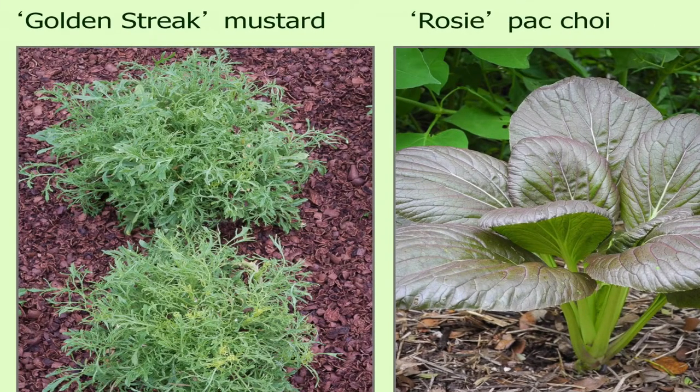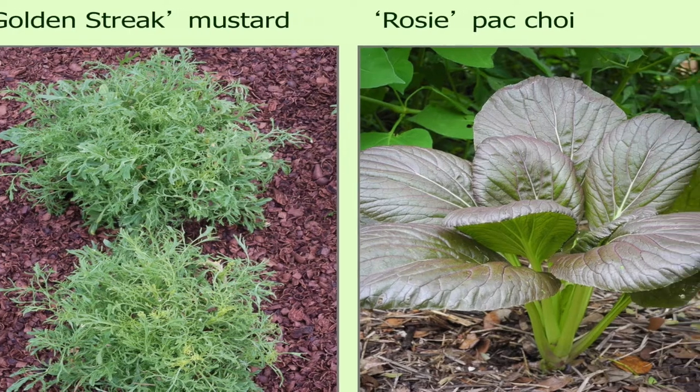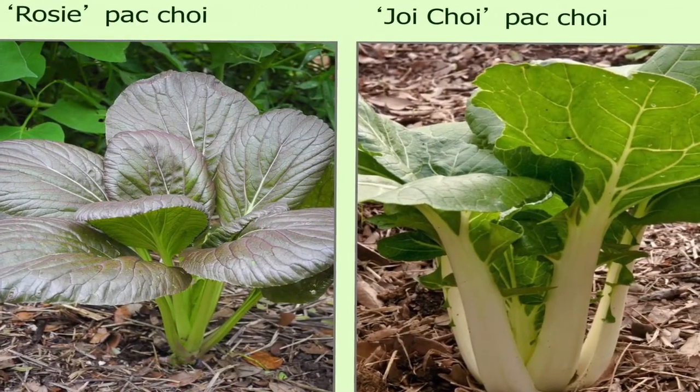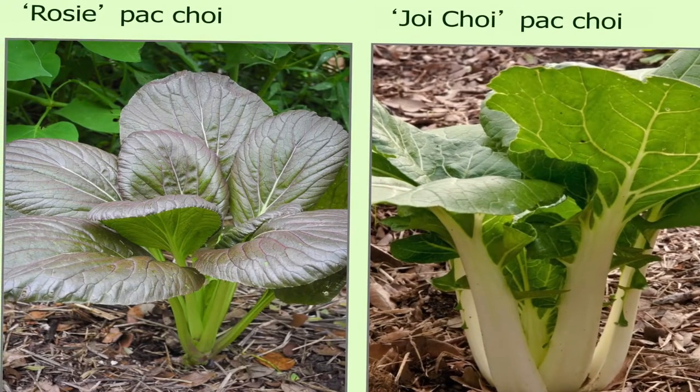This golden streak mustard is a little milder in flavor, but most mustards are pretty spicy and a little bit hot sometimes. If you cook them — put them in a stir-fry or something — they'll be a little less pungent. Then there's rosy pak choy, and joi choy is just the standard white bok choy or pak choy. You can harvest that in a baby size, or you can let it grow into the full size.